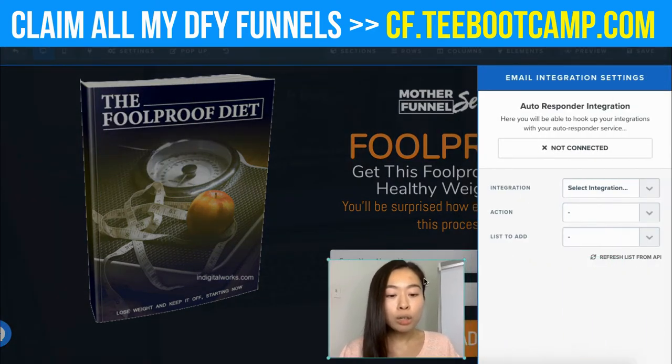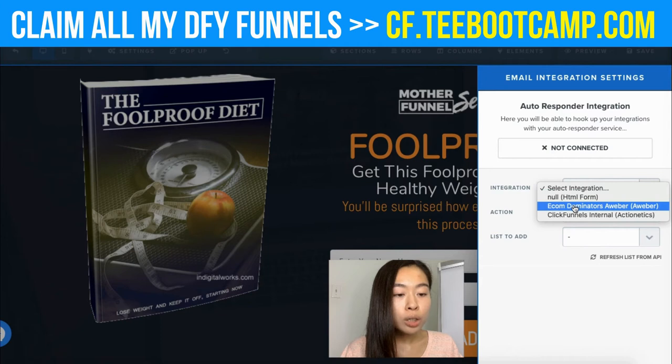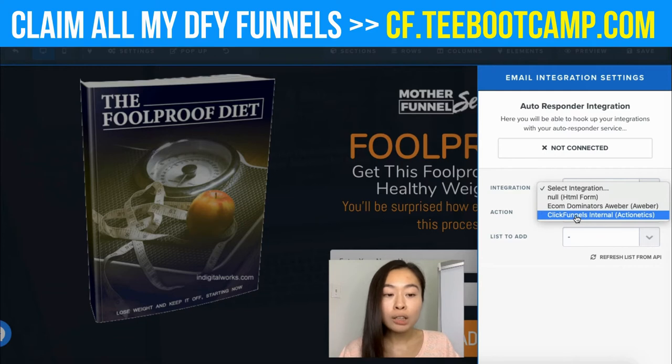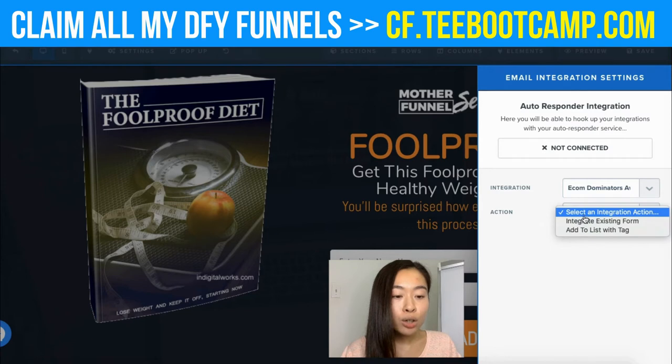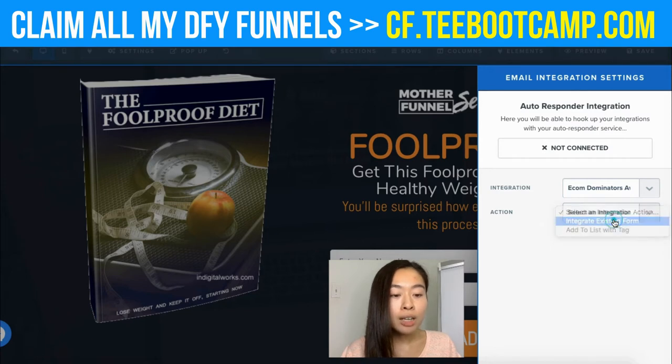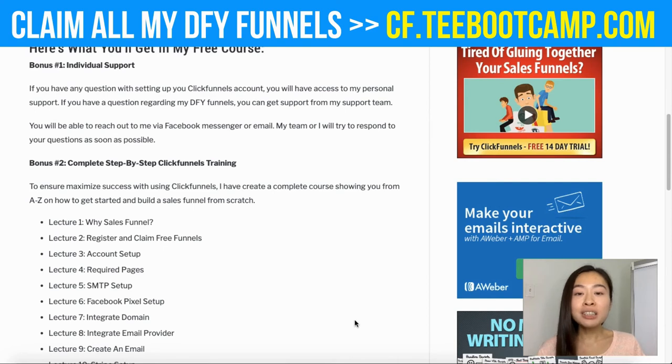When you click on Integrations, click the one you want — you can click AWeber or, if you're using the ClickFunnels Platinum account, you can use Actionetics. Select integration, then 'Integrate Existing Form,' and select which list you want the emails to go under. You can create multiple lists inside AWeber. That's it — it's pretty easy to set up.